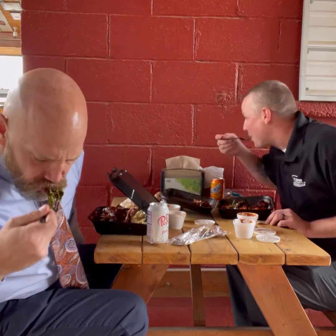Now for the collard greens. I want you to see these, everybody — look at that. There are no canned collard greens here; these are the real deal. The collard greens are seasoned just right and cooked just right, so they're not too soft and not too firm. Those are great collard greens.